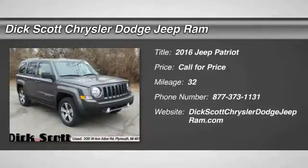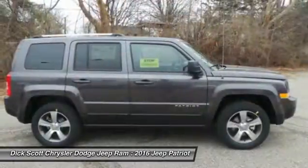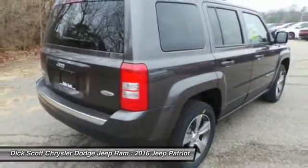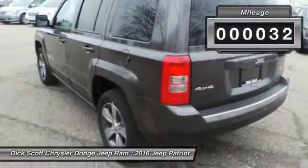2016 Patriot. The Jeep Patriot is unmistakably a Jeep. It looks like a cross between a Jeep Liberty and Jeep Compass, or maybe a three-quarter scale version of the big Jeep Commander. The Patriot has plenty of room inside for any size family. This vehicle has less than 100 miles.